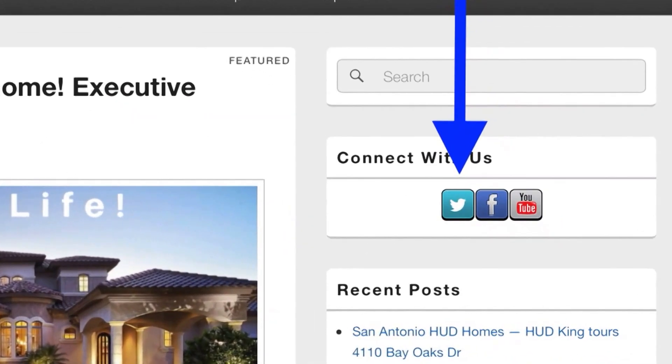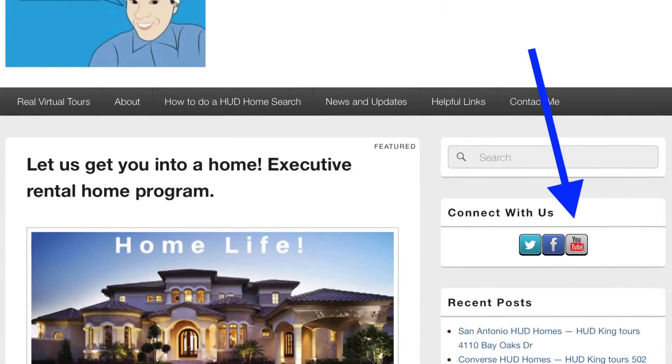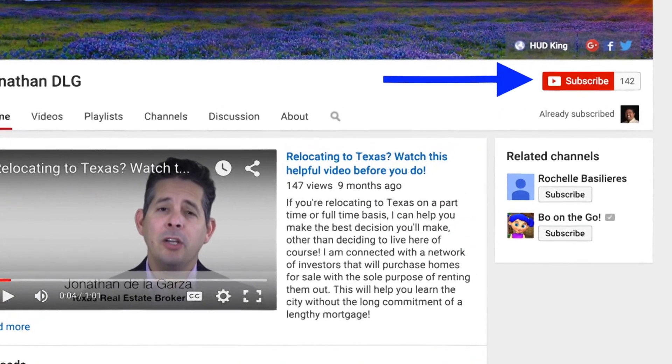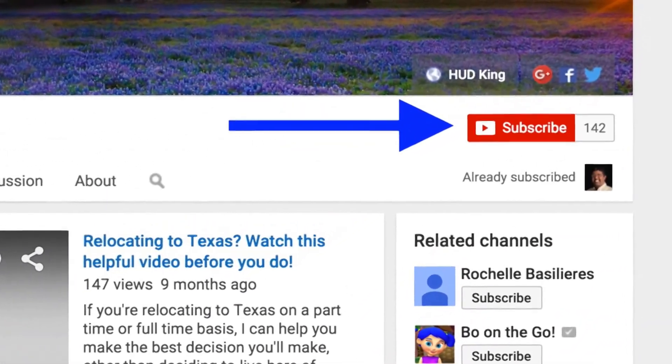If you're watching this on Hudking.com, click on the bird to follow us on Twitter, click on the F to follow us on Facebook, or click on the YouTube link to be taken to our YouTube page. While you're at our YouTube page, if you click on the subscribe button, you'll be instantly notified of new uploaded videos.